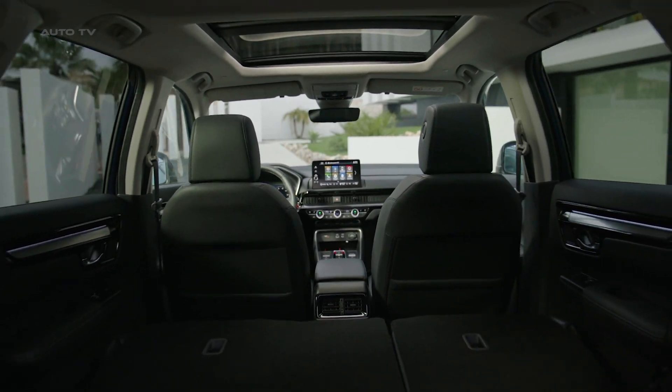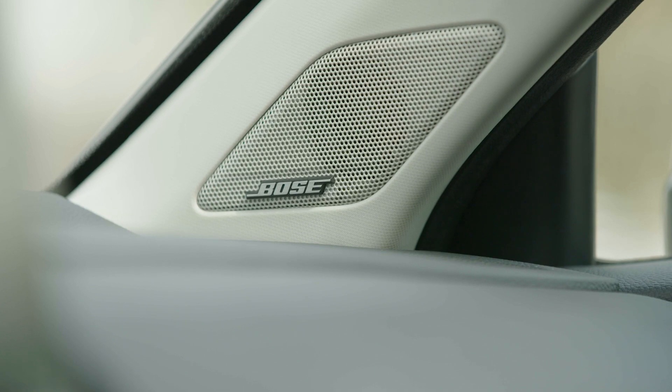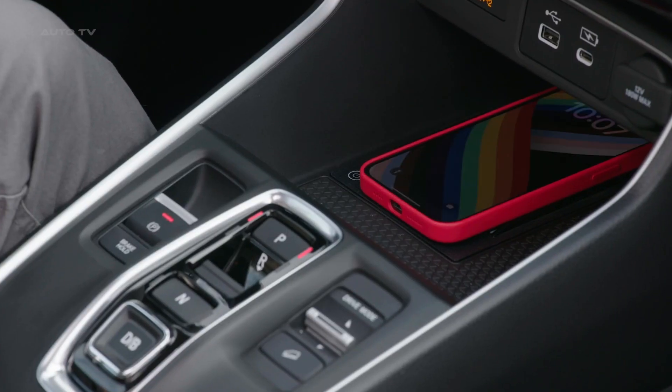This new design also increases the dimensions of the CR-V, providing more interior space, extra rear legroom, and an 18% increase in luggage capacity.